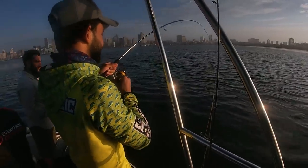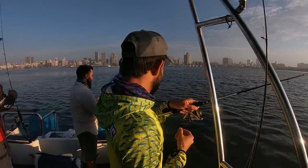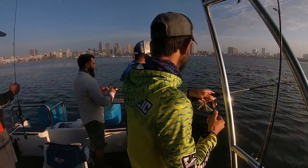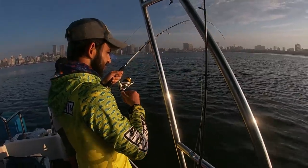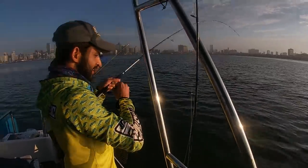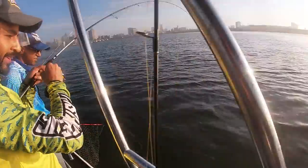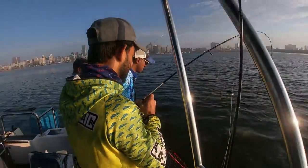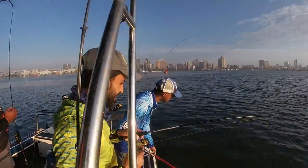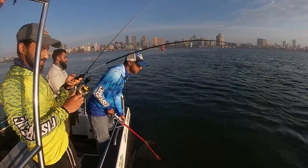First cast! First cast — getting old. Is that a river prawn? Yeah. I think it's a big garrick. It's a kingy! Another good kingy then.